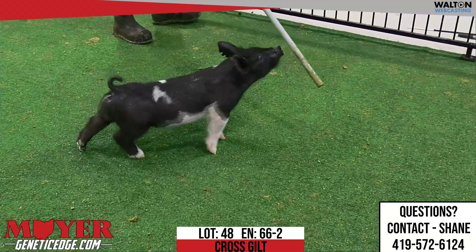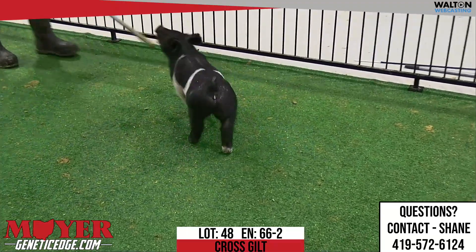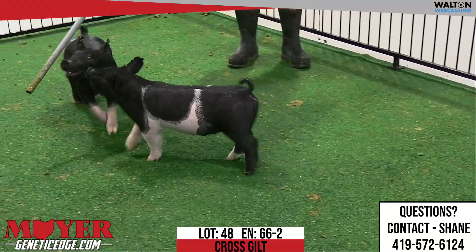66-2, lot 48 is a shame on me, back on that backdrop and throw a little bit of that punch in there with it.